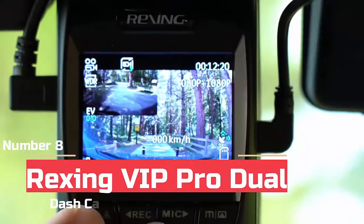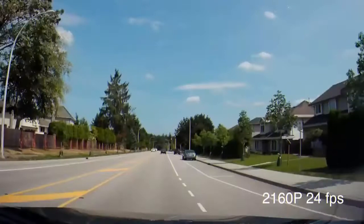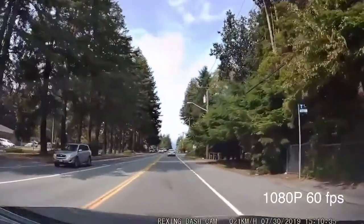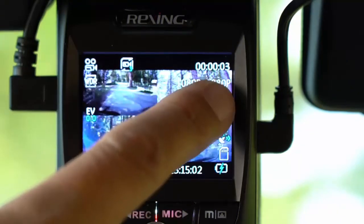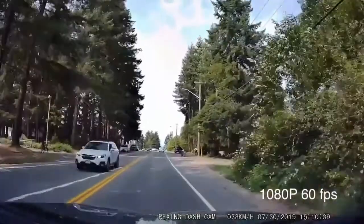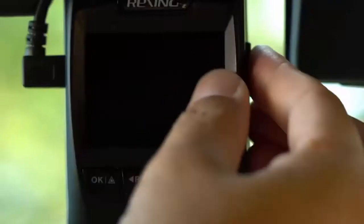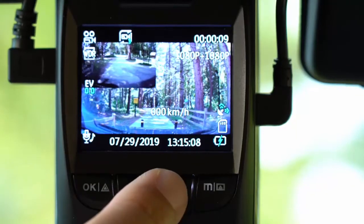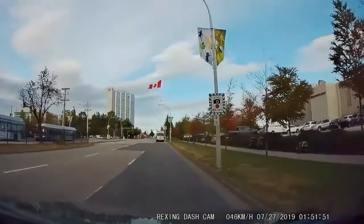At number 8 we have the Rexing V1P Pro Dual Dash Cam. The V1P Pro is a mid-range dual channel dash cam from Rexing. The main front cam is housed in an all-black wedge-shaped body that can be discreetly mounted up behind your rear view mirror using a sticky adhesive pad, making it less visible to potential thieves. The front and rear cameras record in full 1080p HD video at 30 fps. If you turn off the rear camera and only record with the front camera, it's capable of recording 1080p at 60 fps, which can capture license plate numbers better when in motion.